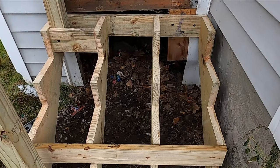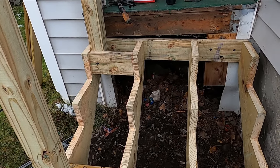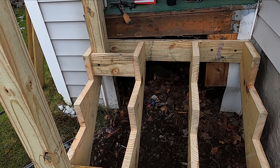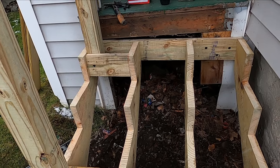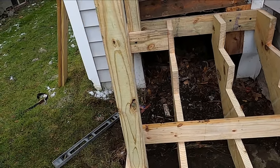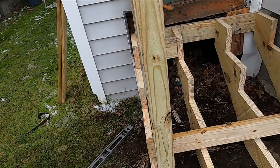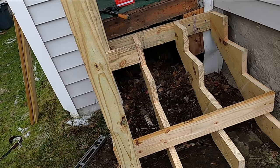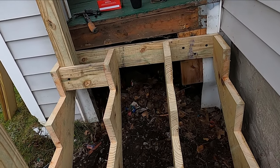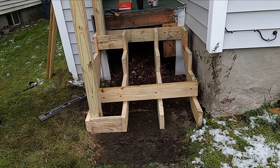Are you guys planning on boarding that up as well? I don't know if we were planning on that — I'll have to see what we have. If you don't have anything, don't worry about it. I gotta look and see what we have, because as soon as the critters see that space open, they're gonna burrow right in there for the winter. Let me see what we'll have left over for scraps.